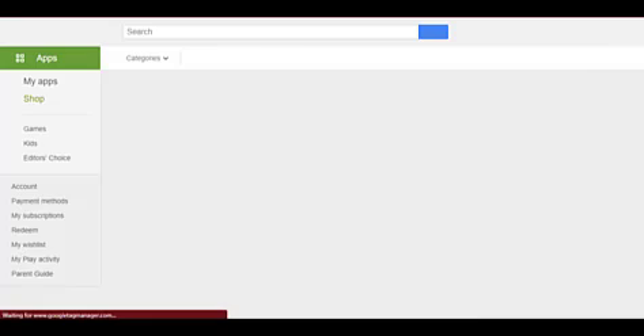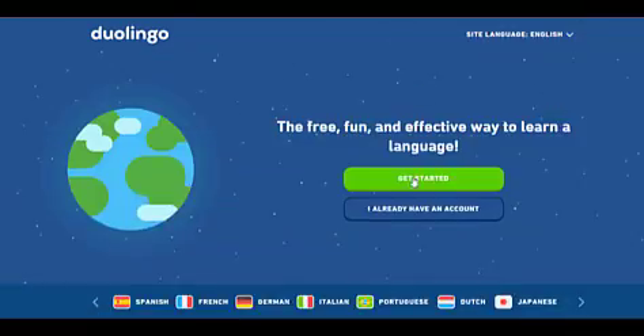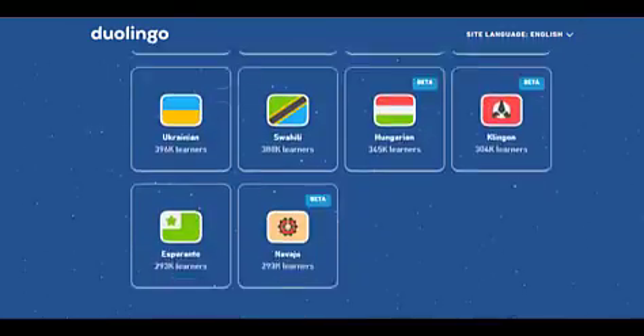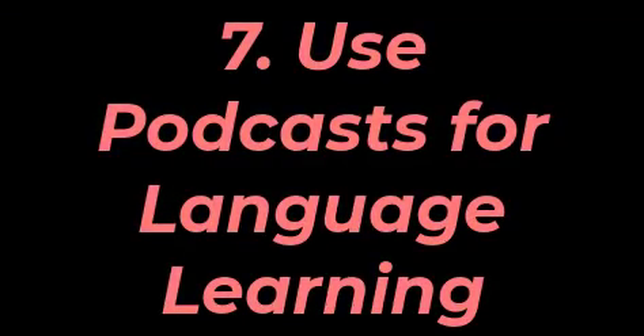Duolingo makes it fun and easy for beginners to learn basic words in many different languages like Spanish, French, German, Italian, and more, while helping you improve your skills over time as well. Seventh tip is the use of podcasts for language learning.